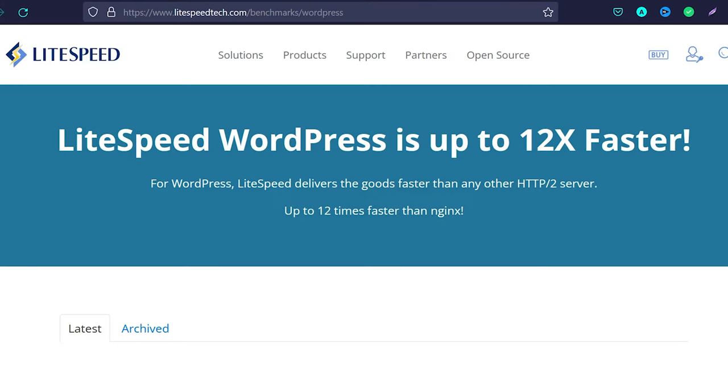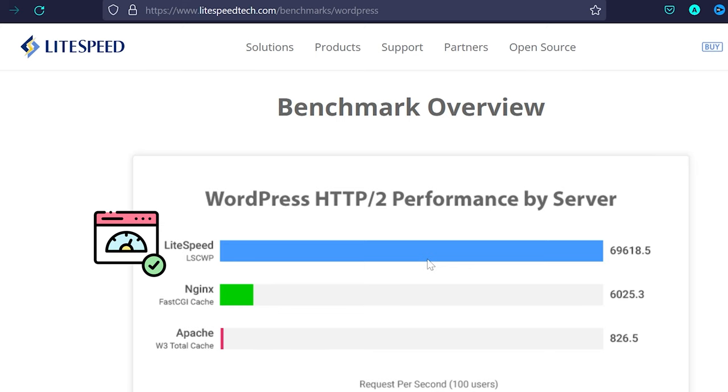Reason one: LiteSpeed WordPress is up to 12 times faster than normal WordPress hosted by NGINX or Apache server. Looking at benchmarks, LiteSpeed scores around 69,000 when hosted on a LiteSpeed server with LiteSpeed Cache plugin, while NGINX with FastCGI cache plugin scores only 6,000, and Apache with W3 Total Cache scores only 826.